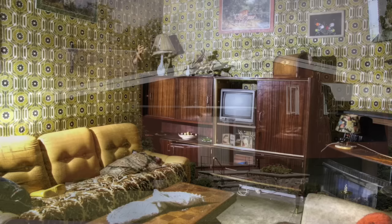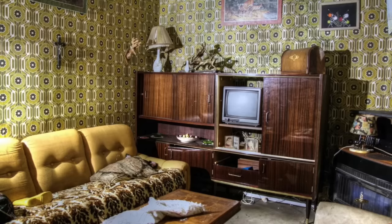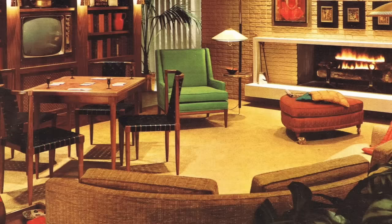The living room was still the heart of the home, and the first thing you'd notice is the love of wallpaper. Bold and patterned wallpaper was a hallmark of 1960s interior design. Geometric shapes and floral prints adorned the walls of many of these homes. From the walls to the furniture, homeowners of the 1960s weren't afraid to make a statement.